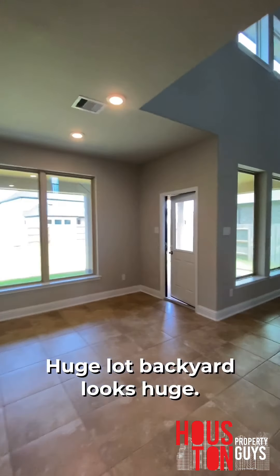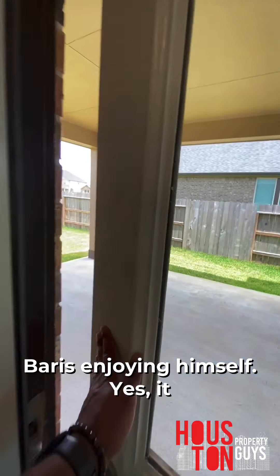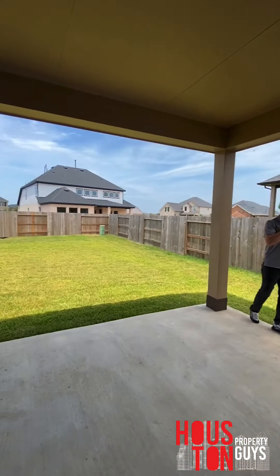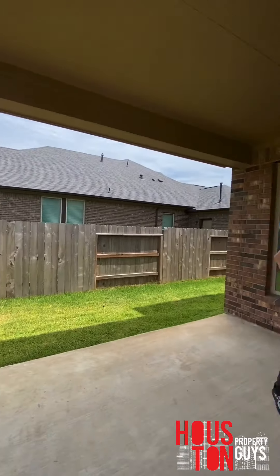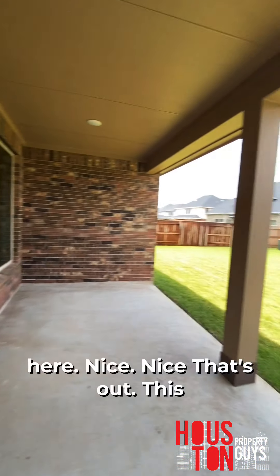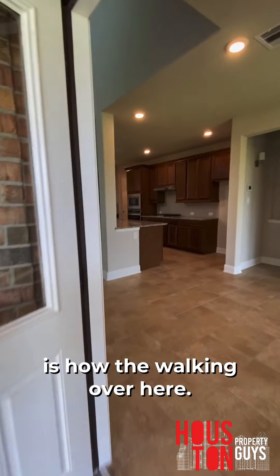Huge lot — the backyard looks huge. What you'll notice is we have shade here, and the reason is because this front door is facing southwest. So you have shade here all day long in the afternoon. This side is south, the front door side is north.